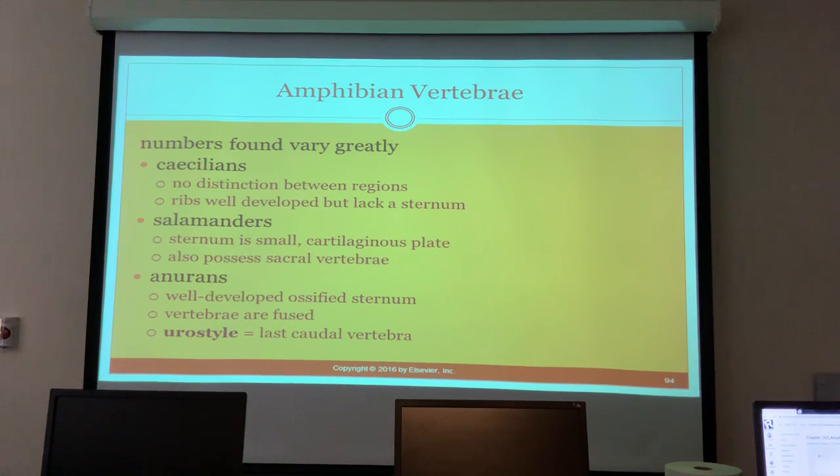The vertebrae differ across species. Caecilians have no distinction between vertebral regions, ribs are well developed, but there is no sternum. Salamanders have a small cartilaginous sternal plate and sacral vertebrae. Anurans have a well-developed ossified sternum, fused vertebrae, and the urostyle is the last caudal vertebra.